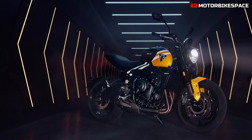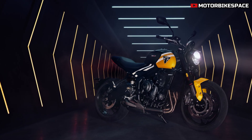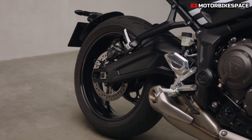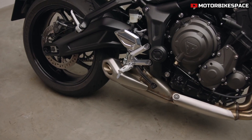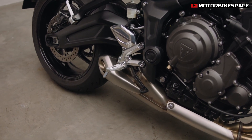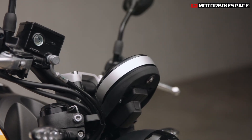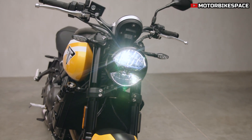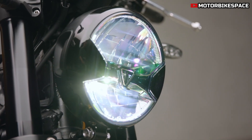The Trident 660 stands out with its triple-cylinder engine, which delivers low-end torque, a powerful mid-range, and thrilling top-end performance. With more than 90% of peak torque available between 3,600 RPM and 9,750 RPM, the engine ensures smooth acceleration across all speeds.